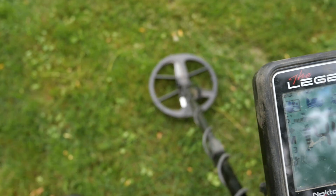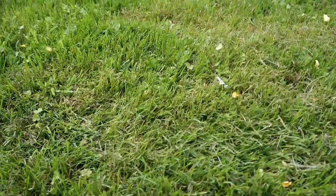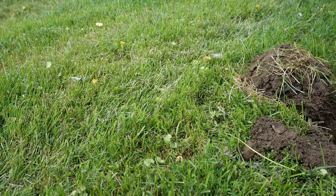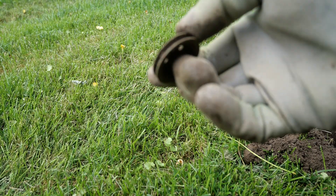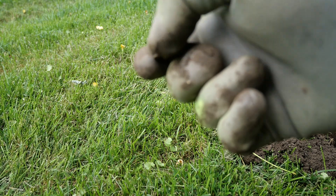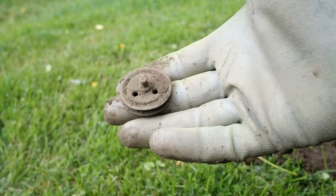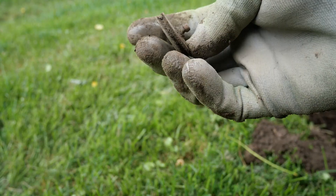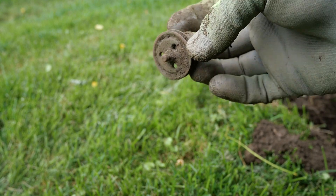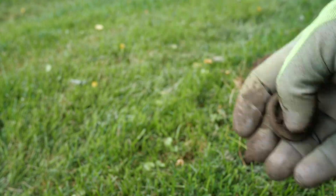I think that's kind of the same signal as the last one, maybe. Won't know till we dig it. For a couple of seconds you could see the round part of it in the hole and it had a greenish color to it. I got excited for a second. Another relic.